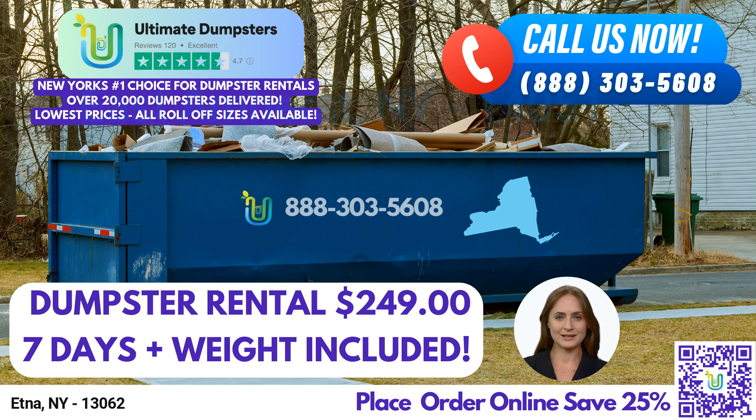To place an order with Ultimate Dumpsters, you can either call our team or use the QR code in the video to place an order online. Our current platform is offering 25% off dumpster rental orders by placing an order online. So why wait? Contact Ultimate Dumpsters today and let us handle your waste management needs.